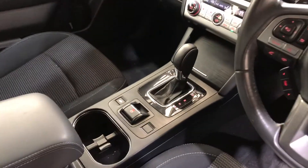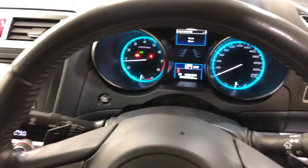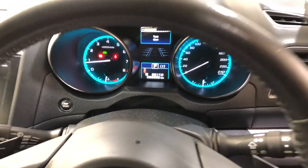A fully automatic transmission with all original head unit including reverse camera. This car comes below 63,000 kilometres on the clock with a full set of keys and a full set of books.